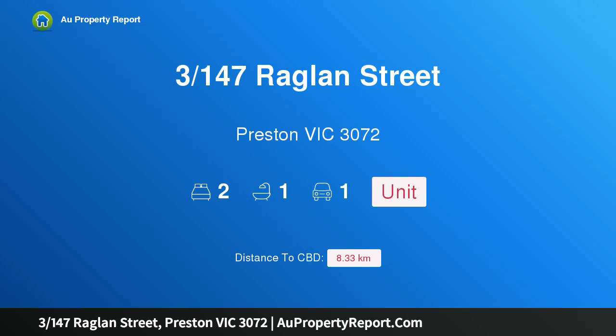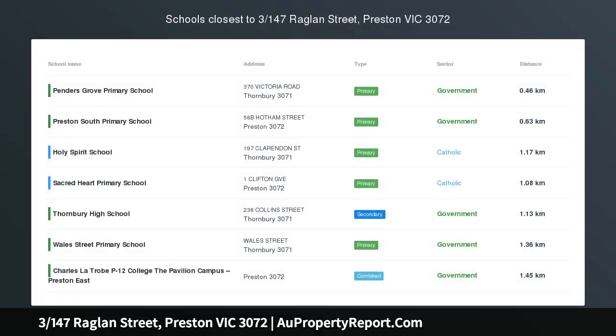Hi, I am glad to introduce Property 3, 147th Swagland Street, Preston Victoria 3072.